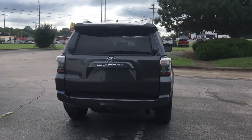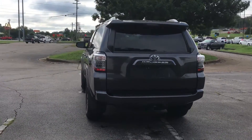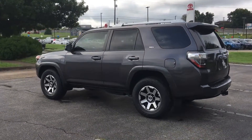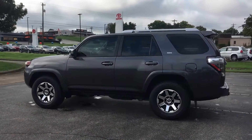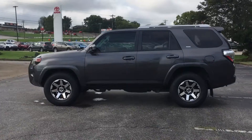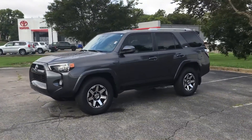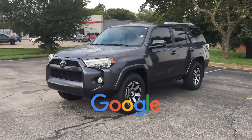Features include a backup camera, tinted windows, power driver's seat, pass-through rear seat, Bluetooth, brake assist, rear spoiler, keyless entry, front bucket seats, steering wheel audio controls, engine immobilizer, automatic headlights, and auxiliary input. This is a top-rated dealer.